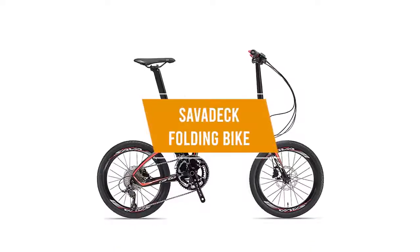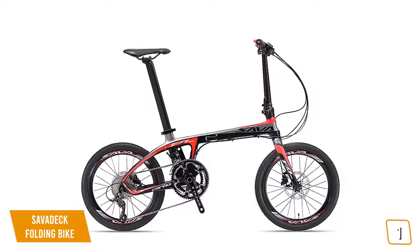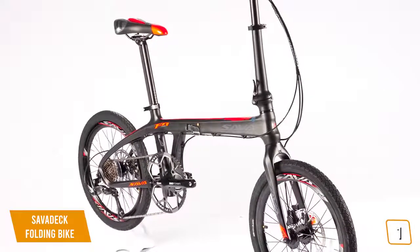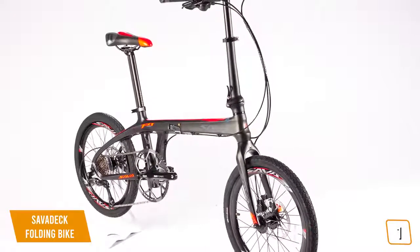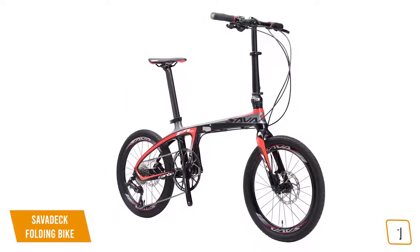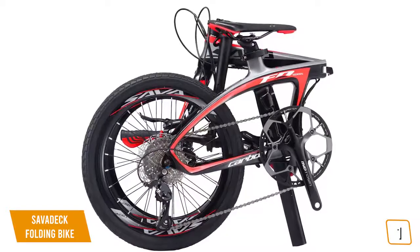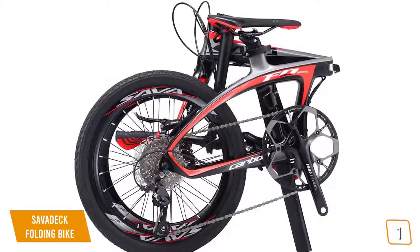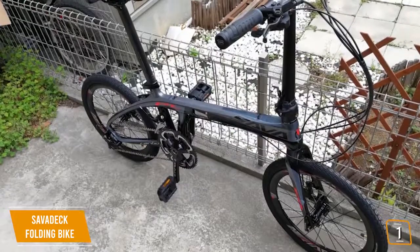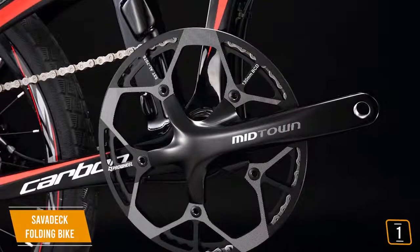The first product on our list is the Savadec Folding Bike — our best overall folding bike. It has an impressively rugged carbon fiber frame, providing a strong and lightweight design with a total weight of only 22.05 pounds (10 kilograms). This bike is equipped with the Shimano 105 22-speed gear system and hydraulic brakes, giving you the ability to traverse just about any terrain. This bike's quick and easy folding mechanism allows you to transport and store it without any hassle. It comes with detailed instructions and is easy to assemble right out of the box.